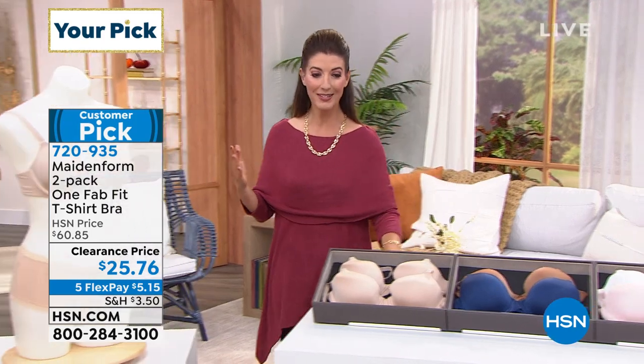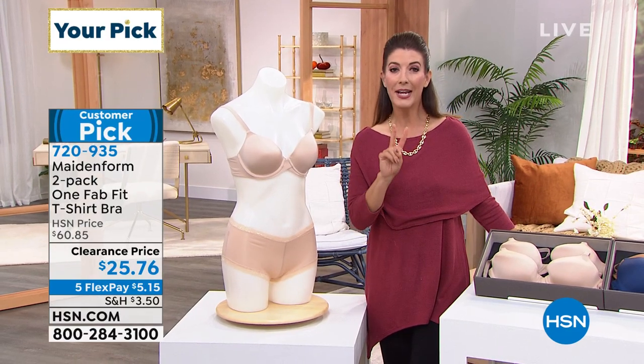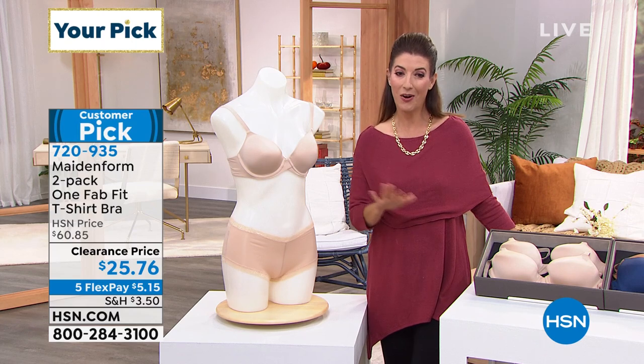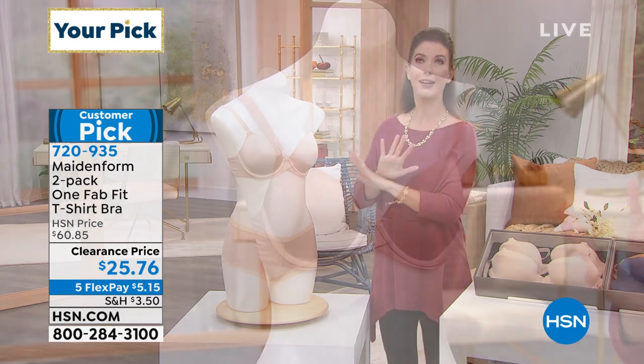It's a nice department store brand, but today we're doing something we've never done before. We're going to give you the lowest price ever on a two-pack of one of their all-time number one best-selling bra styles. It is called the One Fab Fit T-shirt bra. It's fabulous, and it fits.